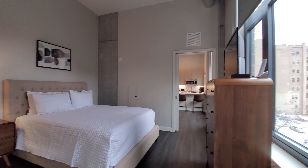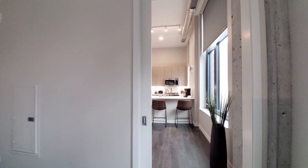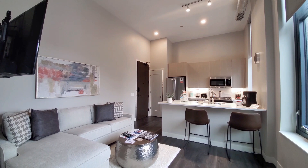Milieu has a very appealing suite of amenities, a terrific location, and it's a Sweet Home apartment. So it's a sweet deal if you plan to stay a while or just for 30 days.